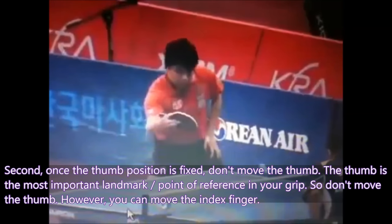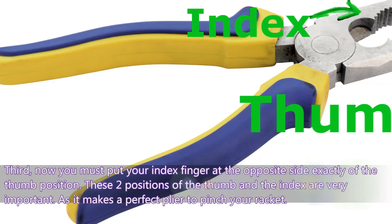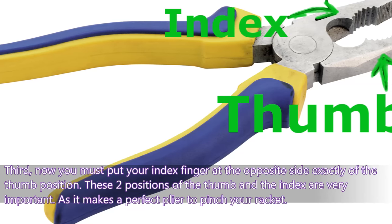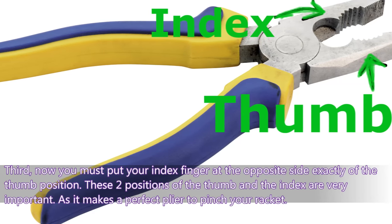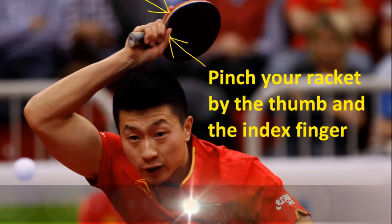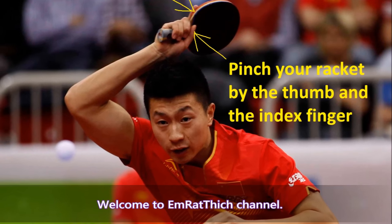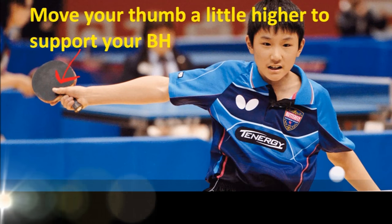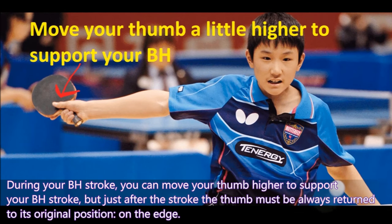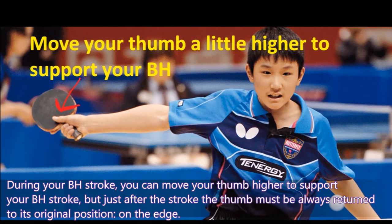However, you can move the index finger. Third, you must put your index finger on the opposite side exactly from the thumb position. These two positions of the thumb and the index finger are very important as they make a perfect point of reference. During your backhand stroke, you can move your thumb higher to support the stroke, but just after the stroke the thumb must always return to its position on the edge.